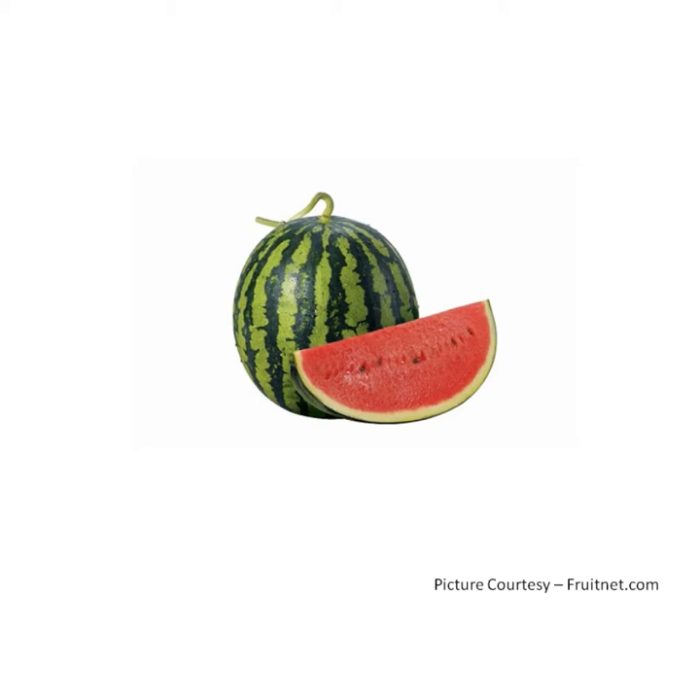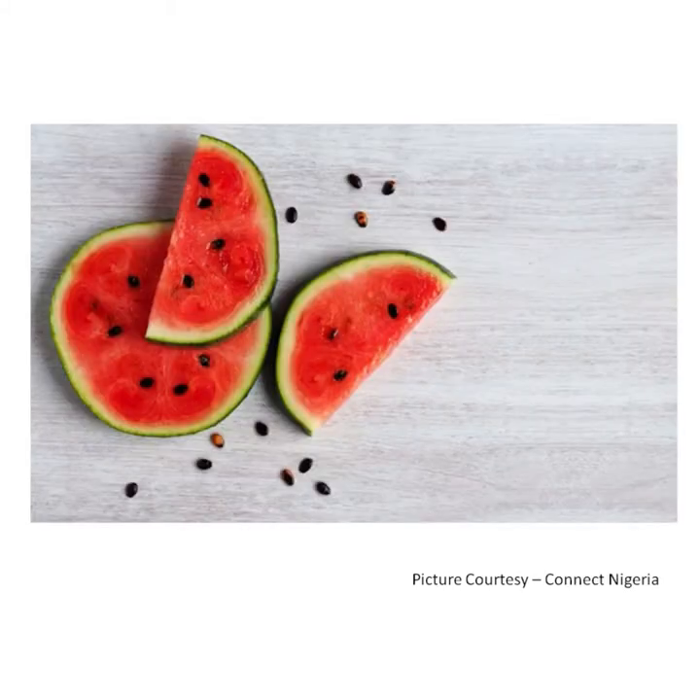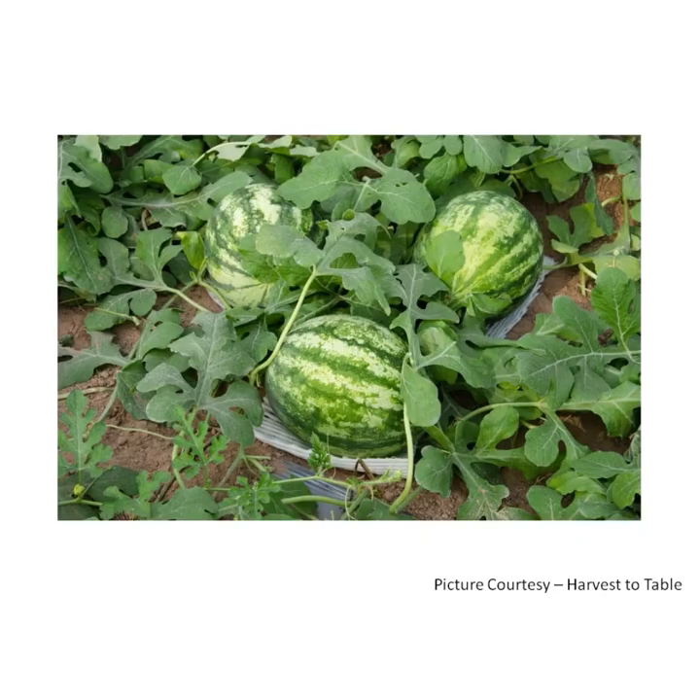W for watermelon. A watermelon is a large oval shaped fruit. It is green from outside and red from inside. The green skin of watermelon is tough. Its inside pulp is sweet and juicy. It has many black or brown color seeds inside. A watermelon grows on vines that spread along the ground.